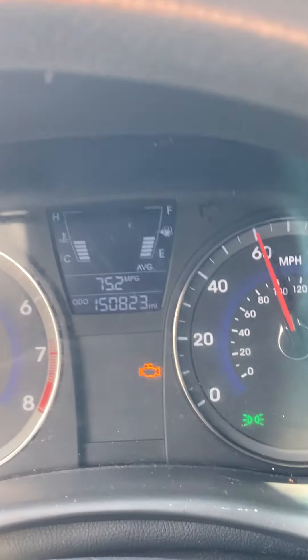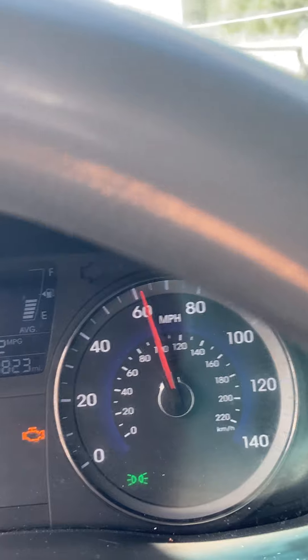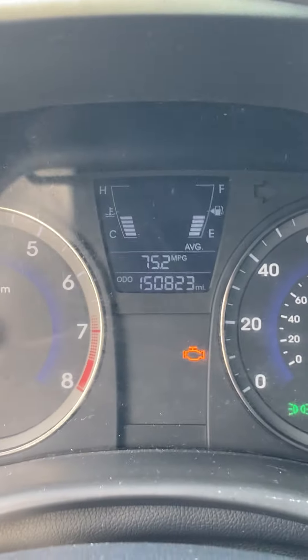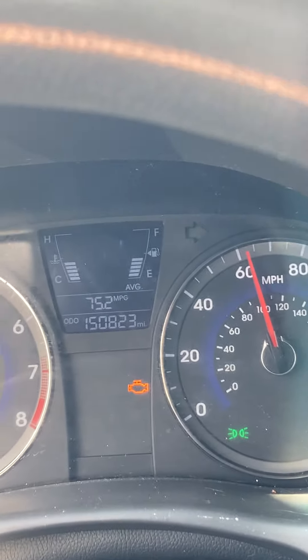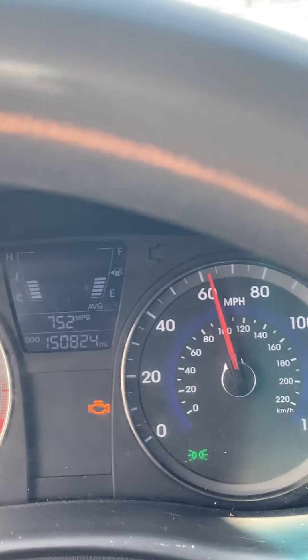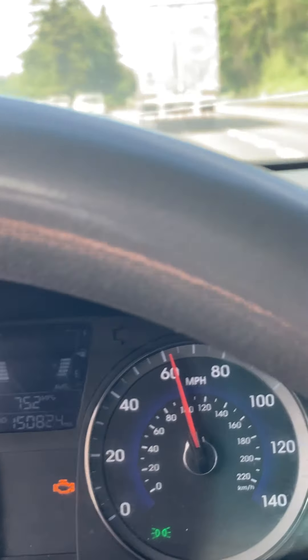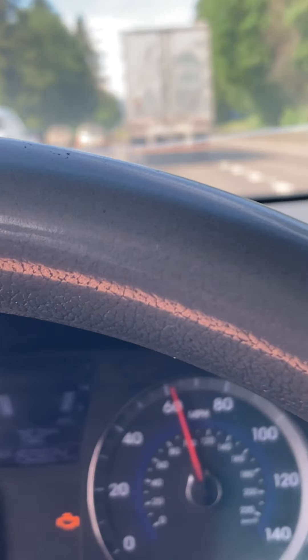A yellow light means my heater fan's broken. I haven't checked it yet to see what all it says, but it's driving okay. Sometimes it sounds like it needs new spark plugs, and the idle is really slow — it needs the idle adjusted.